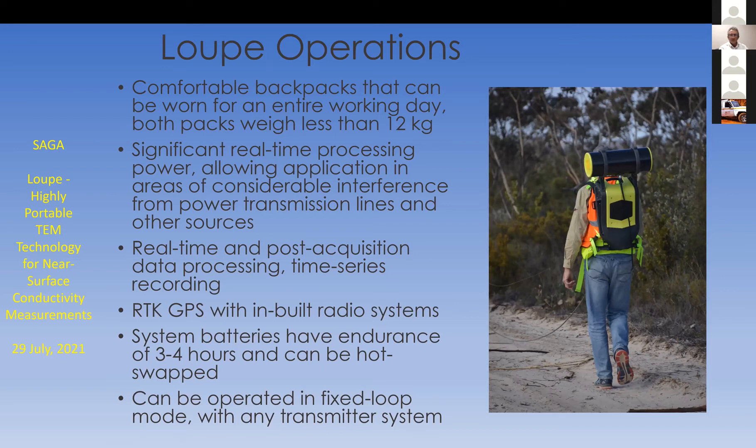It has significant real-time processing power, enough to process 500,000 samples per second on three components in real time — in other words, stack and window — and display it on a handheld Windows tablet. Any Wi-Fi enabled browser can be used to interrogate data coming out of the system.